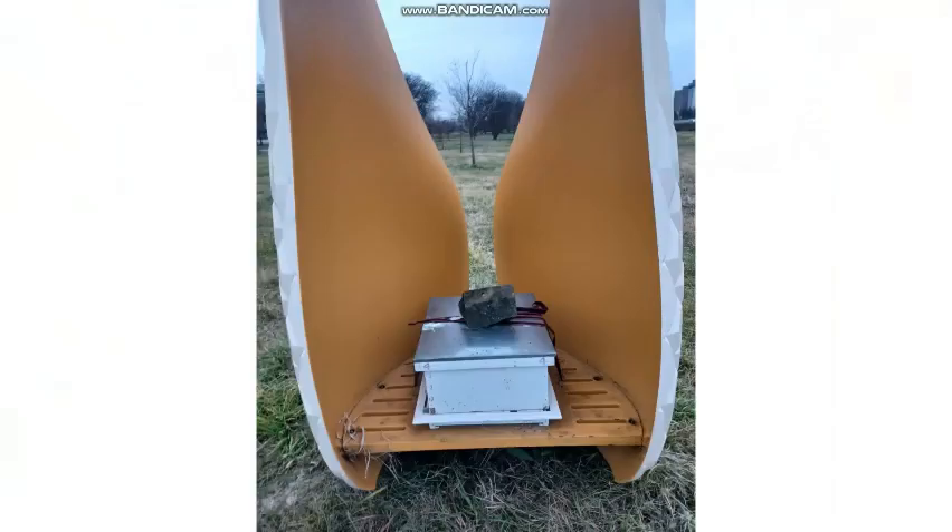These bee boxes are placed with a built structure around them, which is mostly used for design but can help to shelter the bees. Beekeepers usually recommend putting the bee boxes in a place where trees or some structure will break the wind and provide shade.